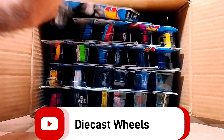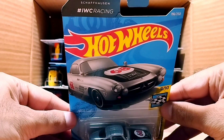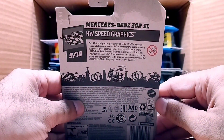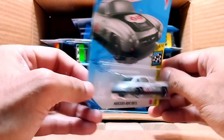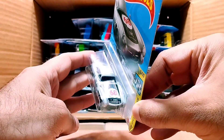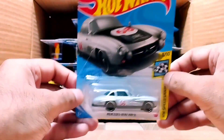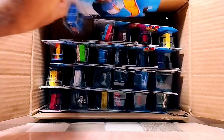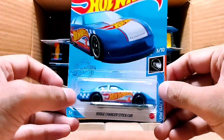Our first one is a beauty — it's IWC Racing and it's called Mercedes-Benz 300 SL. This Mercedes is so detailed — look at this beauty, there's number 68 and this is a silver car, so beautiful and so detailed. Our next one is a blue car.